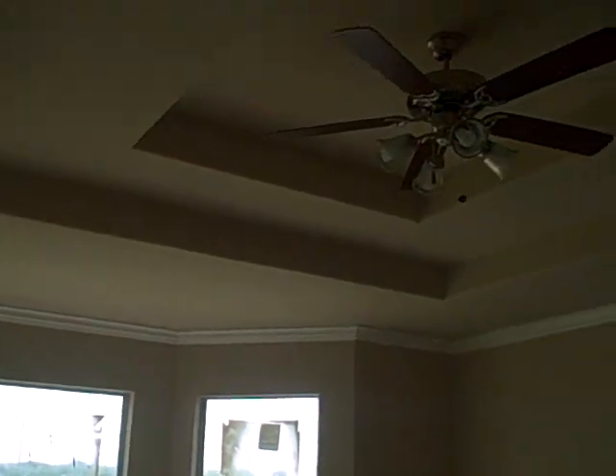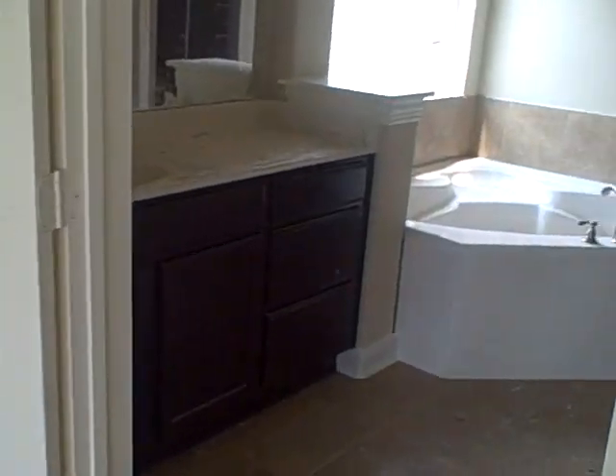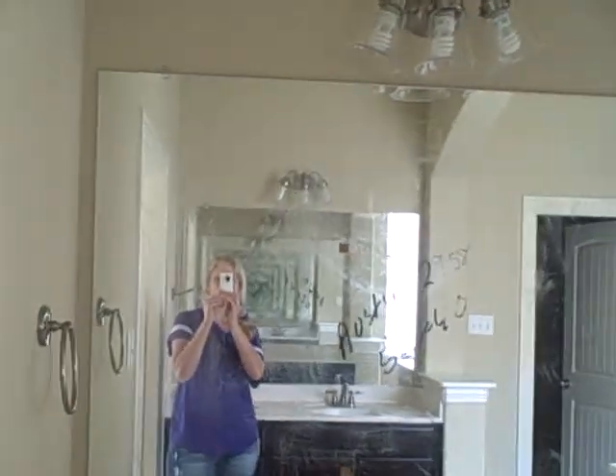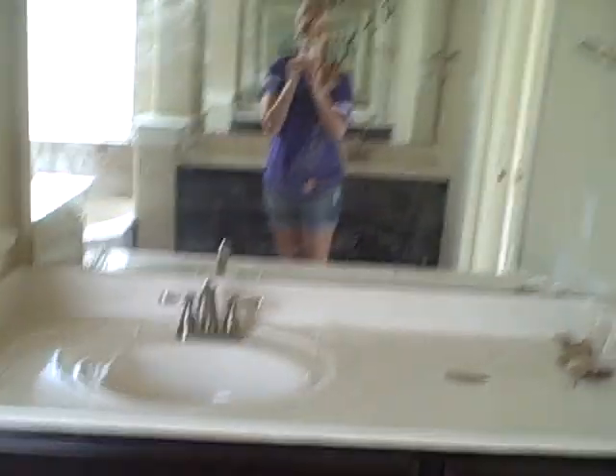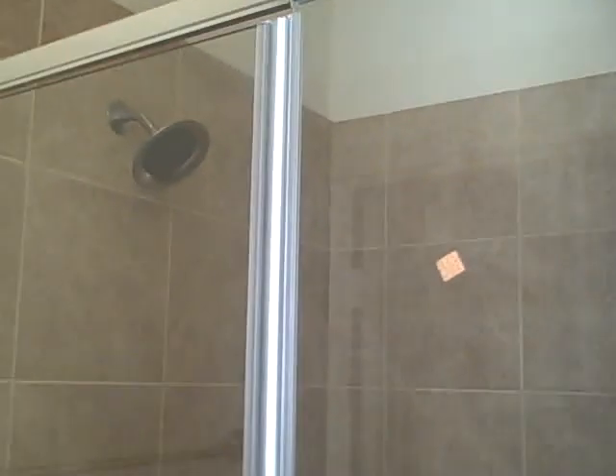Bedroom. This is the master with the extended ceilings. Here's the master bathroom. There's the bedroom. There's momma's side, daddy's side. Joey's separate shower with all the tile. Potty room, separate. There's the big closet, goes all the way back.